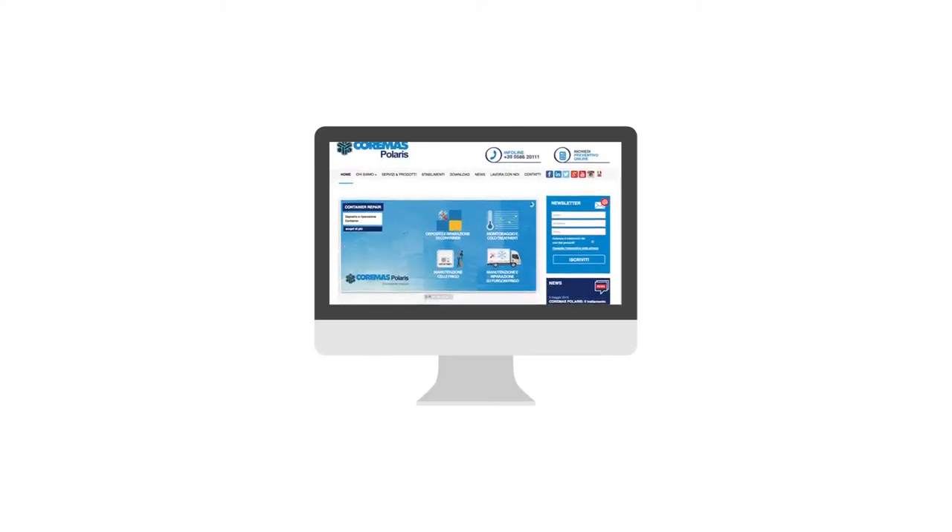For further information on our products and about Coremas Polaris, you can visit our office in Leghorn or visit our website at www.coremaspolaris.it.